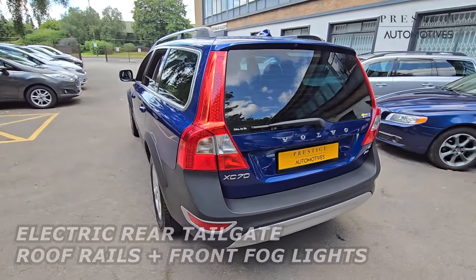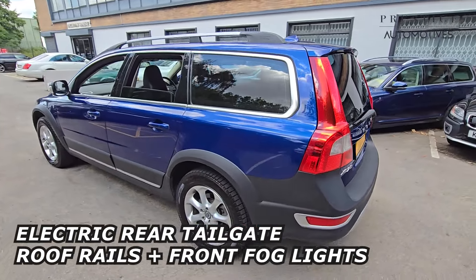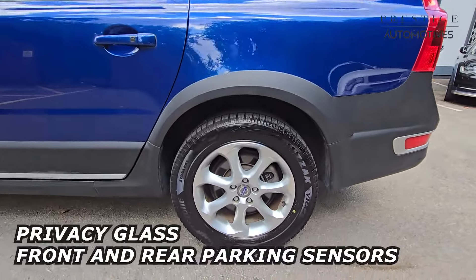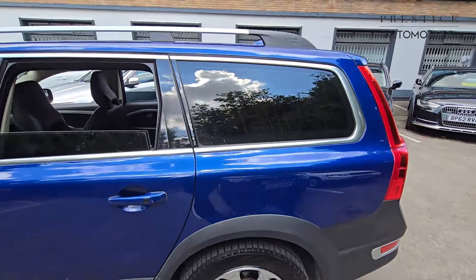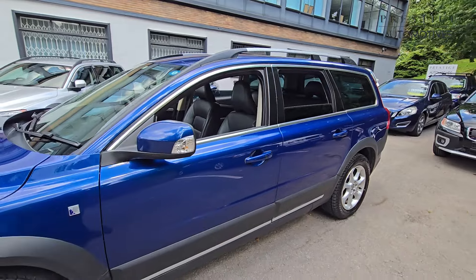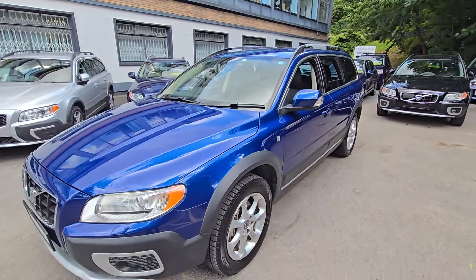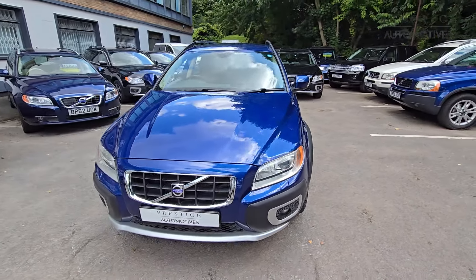A superb example that's been very well looked after by its previous owner and comes with a great specification such as the 17-inch multi-spoke alloy wheels. It also comes with the privacy glass, the roof rails, cruise control, heated seats, electrically operated rear tailgate, front and rear parking sensors, and front fog lights.